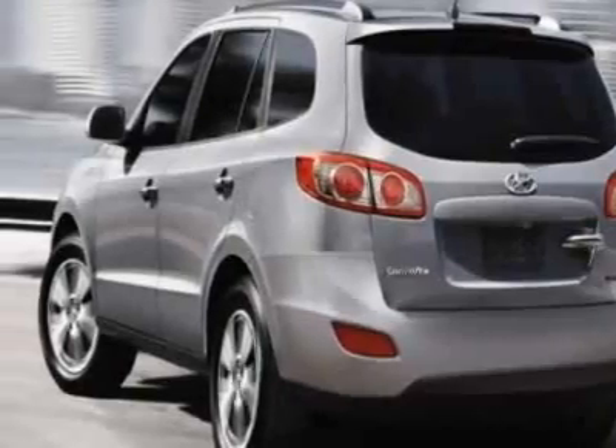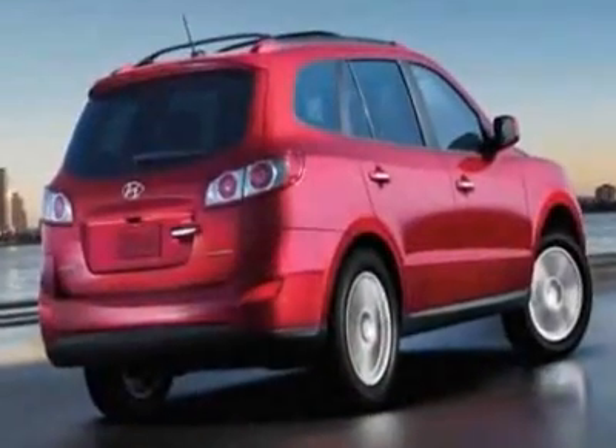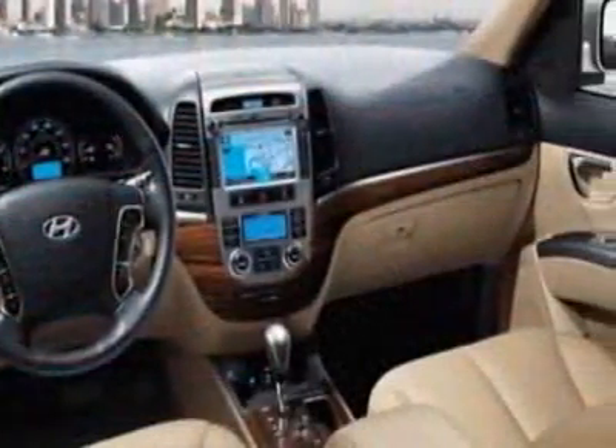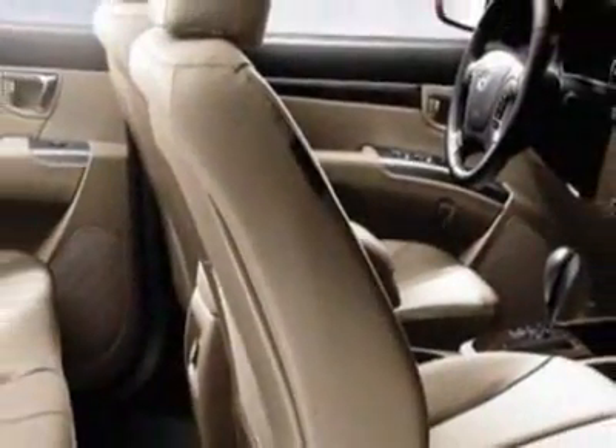Additional options for this vehicle include power windows, steering wheel radio controls, tow package and keyless entry. Call 803-799-1234 or email our friendly sales staff today to schedule a test drive.